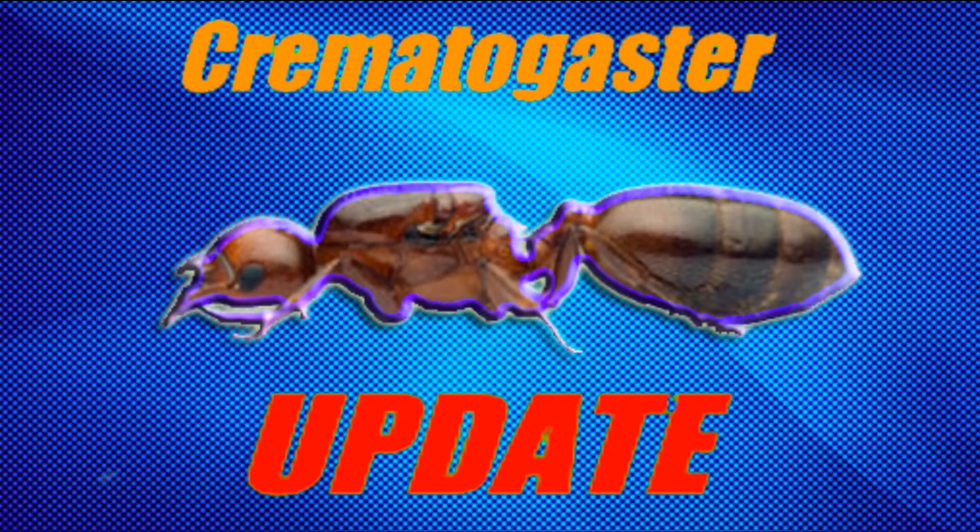Hey guys, and welcome to another AntCo update video. It has been 10 days since the last update on my Chromatogaster supercolony, and a lot has happened since then. Enjoy!